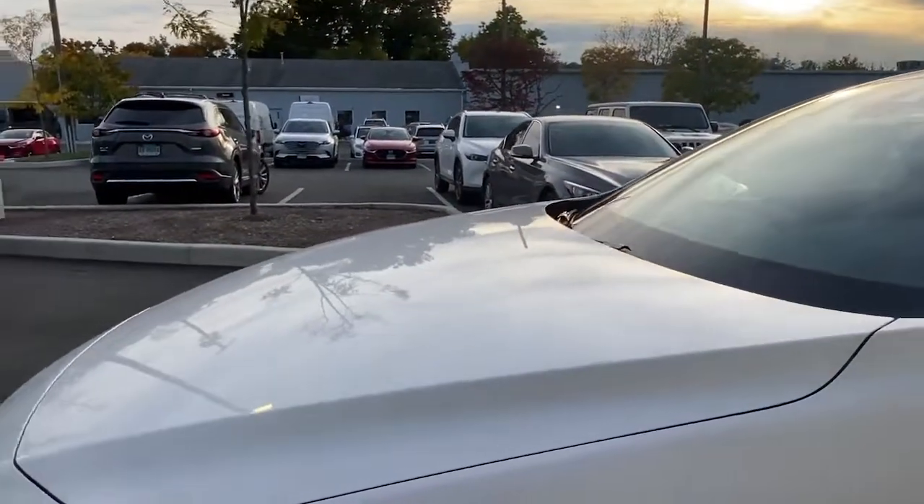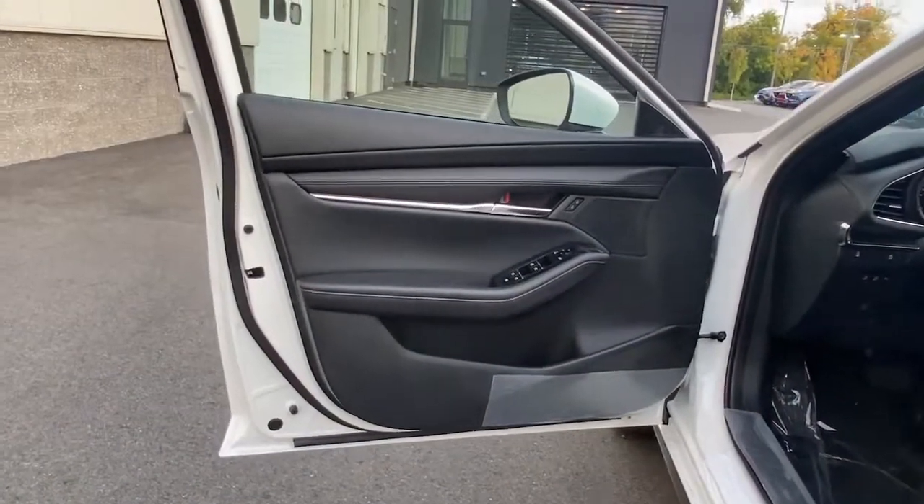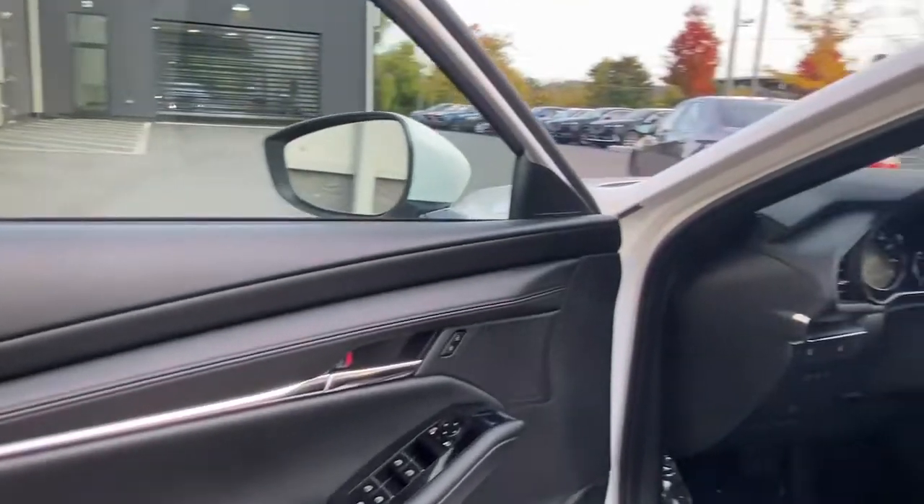Don't put a damper on your driving pleasure. Make every journey fun in this exhilarating Mazda 3. Our team will give you an outstanding test drive experience. Stop in today.